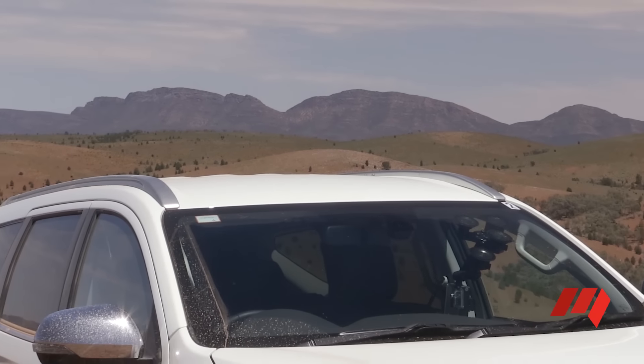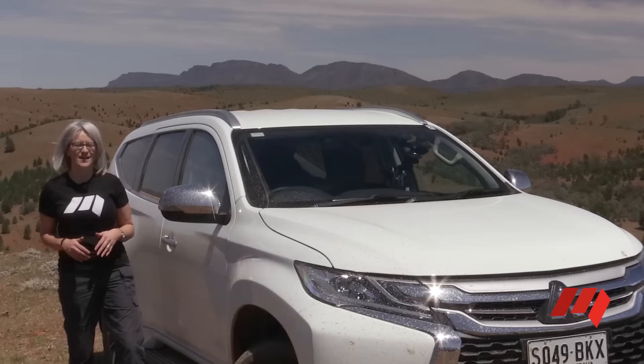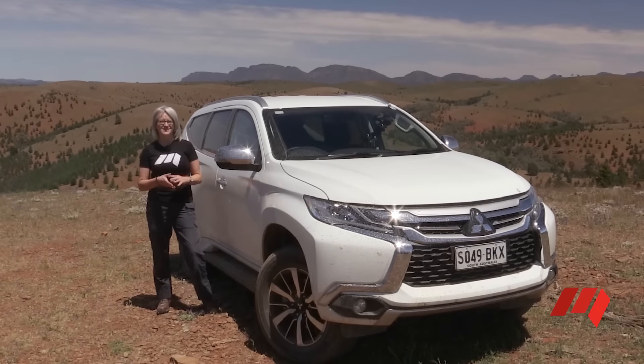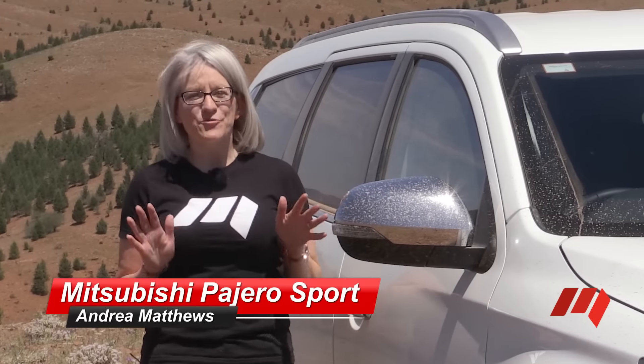Australia's love affair with SUVs is unstoppable, but it's not just city soft-roaders that are seeing all the sales action. Sales of large, off-road, fully capable SUVs like this Mitsubishi Pajero Sport are selling in record numbers, and with such great off-road capability it's never been easier or more comfortable to get out and see this great country of ours.